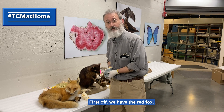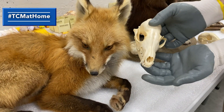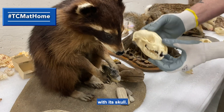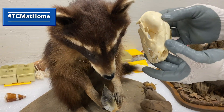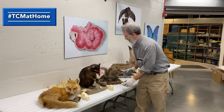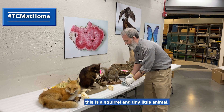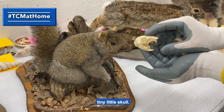First off, we have the red fox with its skull. We have Mr. Raccoon with its skull. Everybody has squirrels in their yard — this is a squirrel and a tiny little skull.